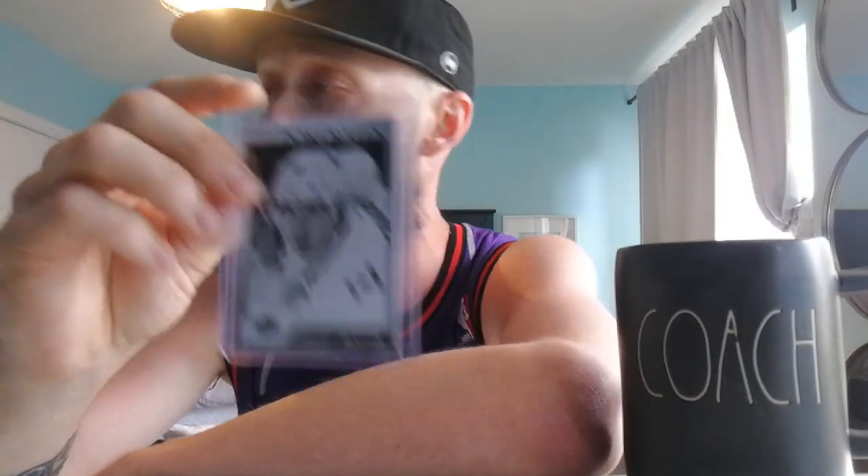Next up guys we got Matthew Kachuk. You guys know I love the Kachuks. This is his UD Portraits card. He is a beauty too. I love Matthew Kachuk.